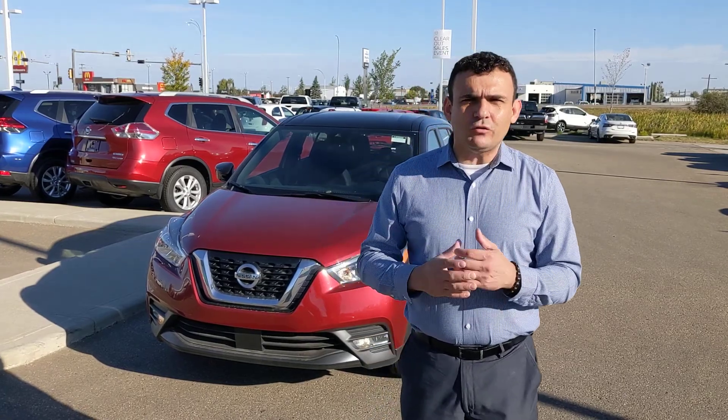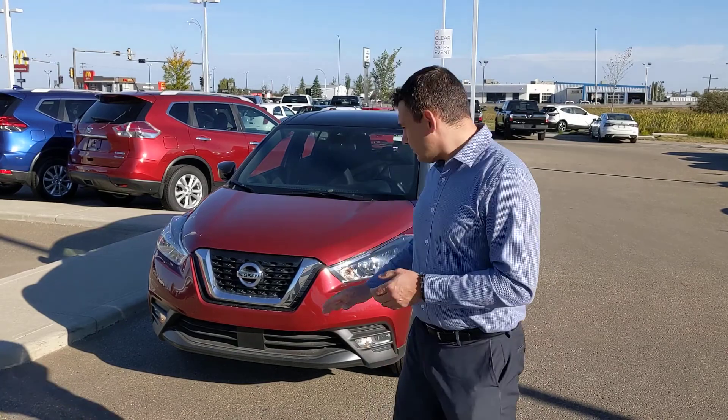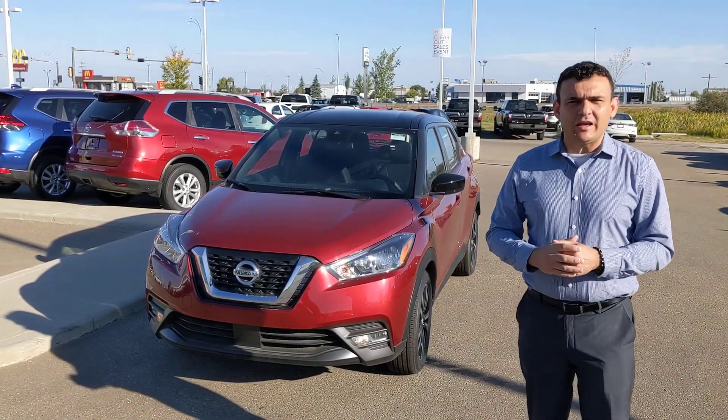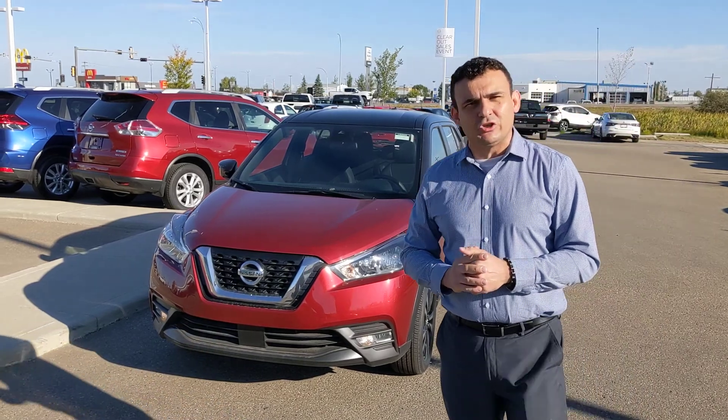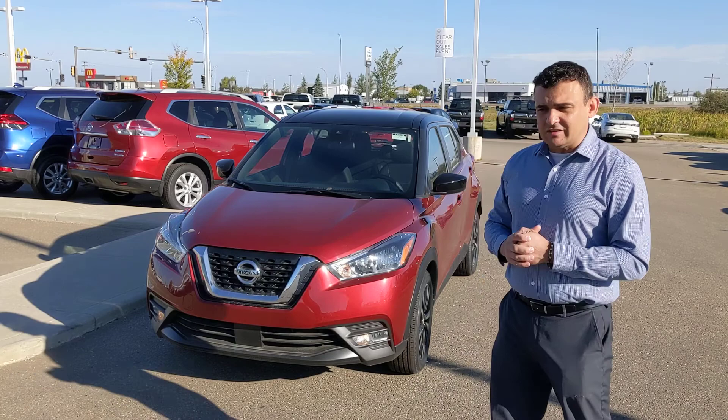Since the information we got didn't specify what features you were looking for or what trim level, I've gone with the SV — kind of middle of the line here for you — just to give you an idea of what the Kicks has to offer. So under the hood, like all the Kicks, that 1.6 liter four-cylinder engine is phenomenal on fuel, but still more than enough get-up-and-go to get you moving safely on the highway.